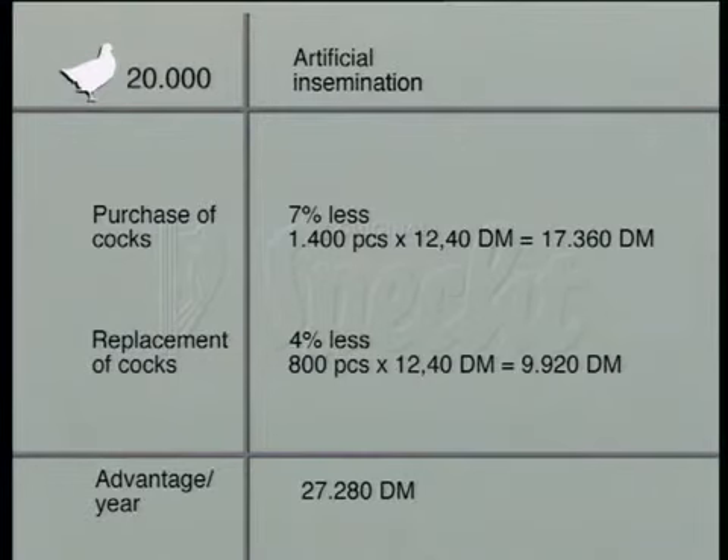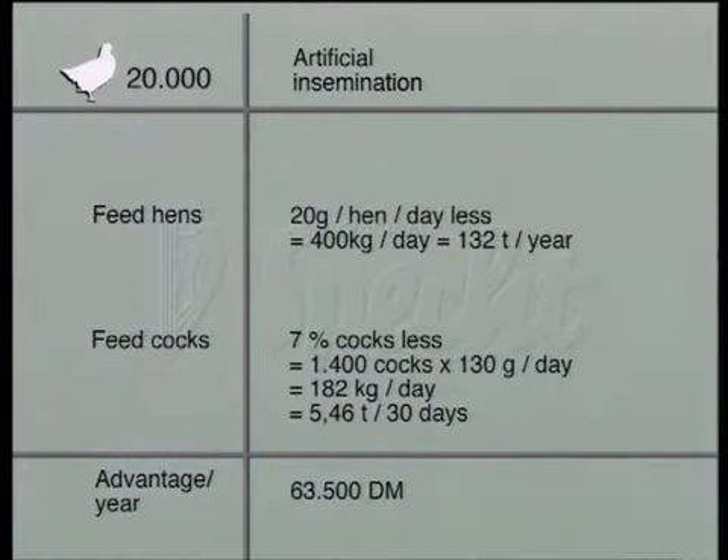Artificial insemination requires 7% less cocks, with 4% fewer birds having to be replaced, a further benefit of 27,280 Deutschmarks. Artificial insemination in batteries results in feed savings of 20 grams a day per hen. With 7% less cocks, the yearly benefit amounts to 63,500 Deutschmarks.